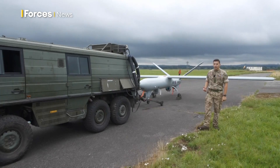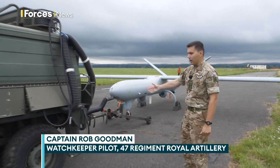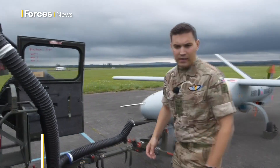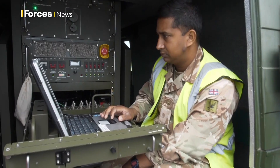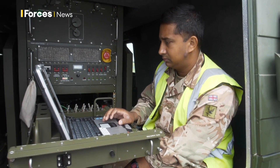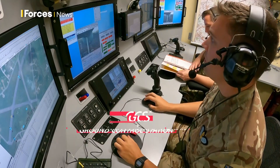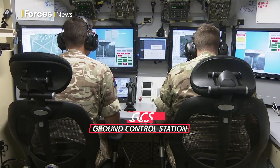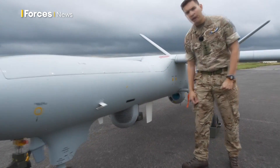This is the Watchkeeper remotely piloted air system. We're currently going through the process to flight. In the rear of the pin scale, which the aircraft is currently connected to, we have a member of the ground crew conducting all the pre-flight checks necessary to ensure that all the avionics and the payloads are working correctly before we then take control in the GCS. Watchkeeper's got two payloads — the first is a synthetic aperture radar and